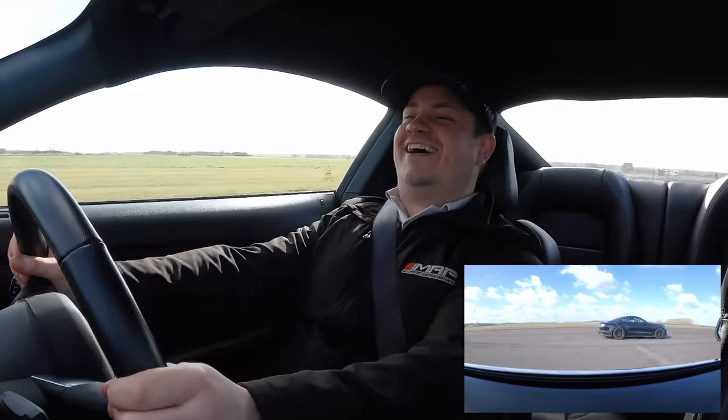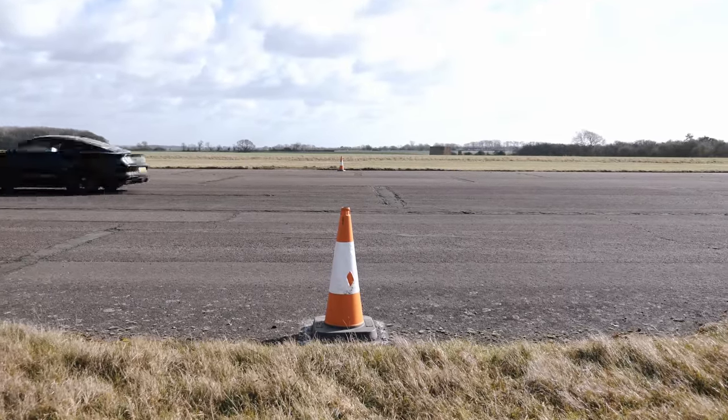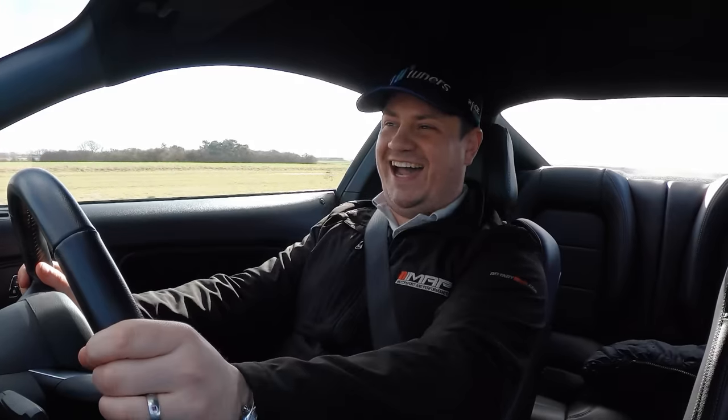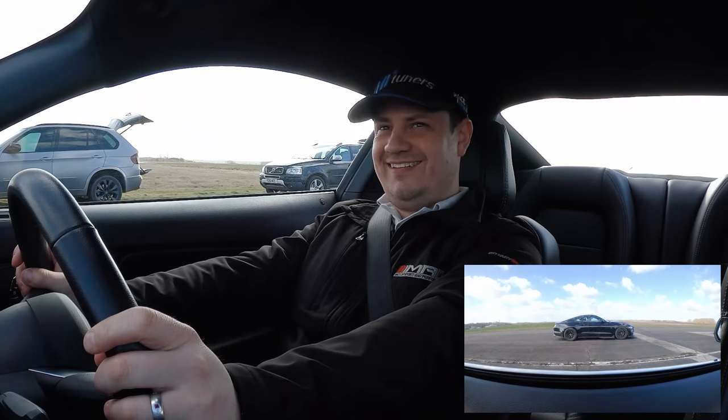Next up is the drag races — let's see how they perform under pressure. After multiple runs, the supercharged Mustang takes the win by about two car lengths. Both cars put on an incredible show and the reaction from the drivers is enthusiastic, with comments like 'this thing is unreal' after witnessing the pace. They line up and go again for another run.